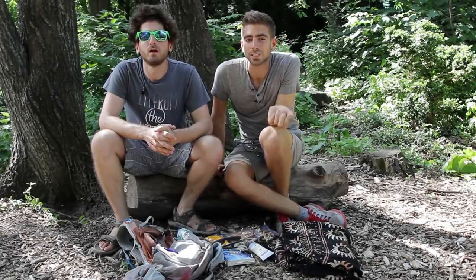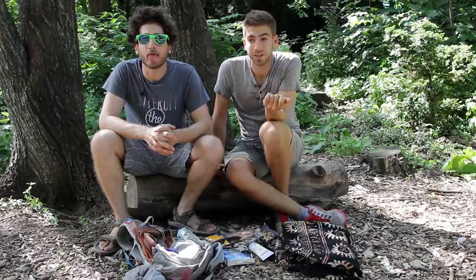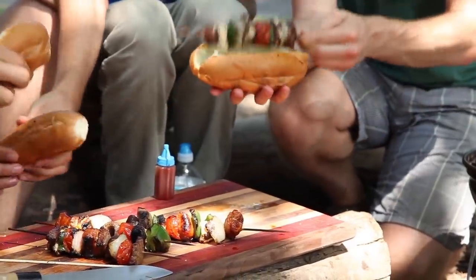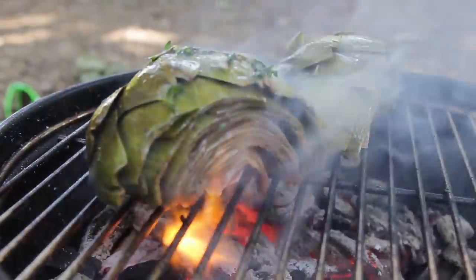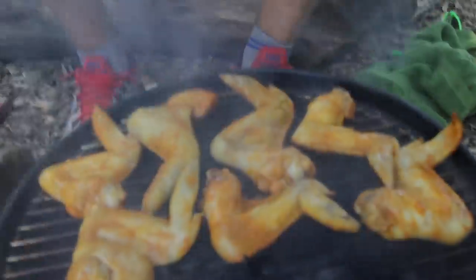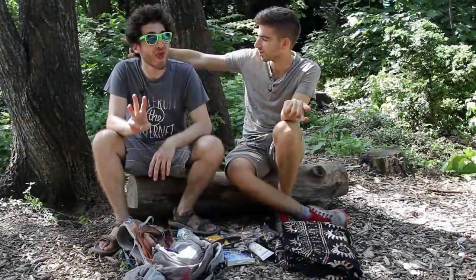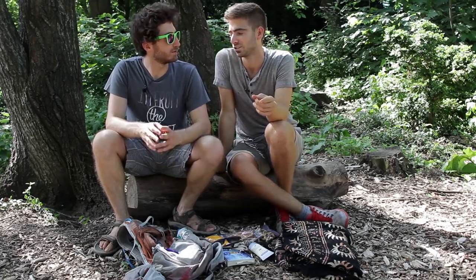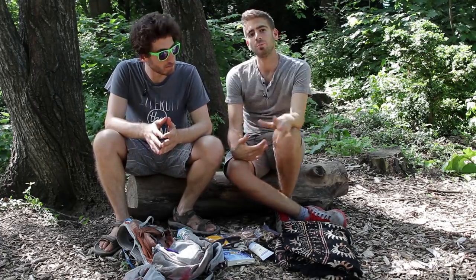We're here in beautiful Prospect Park — the birds are chirping, fantastic summer day, it's like 85 degrees. We just filmed an awesome grilling series, but tonight I'm actually seeing a concert right over there. You can hear them sound checking — it's Lord Huron and The National. It's gonna be awesome.